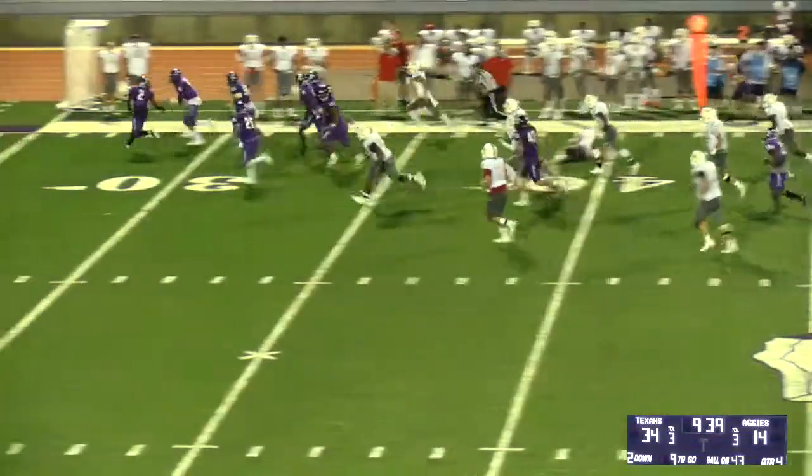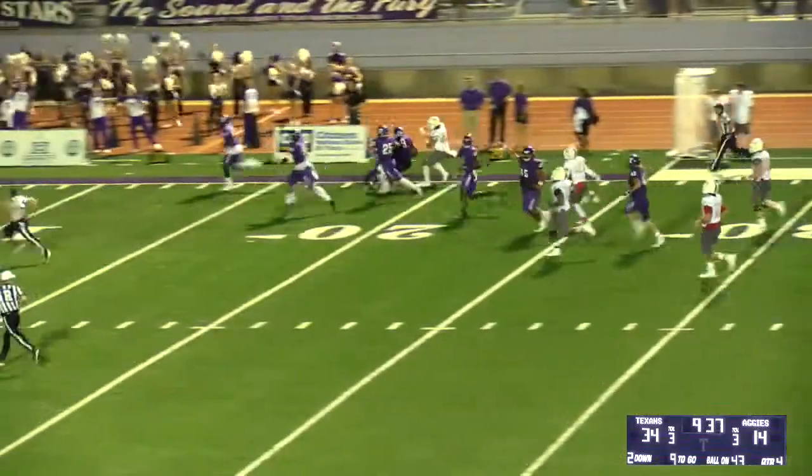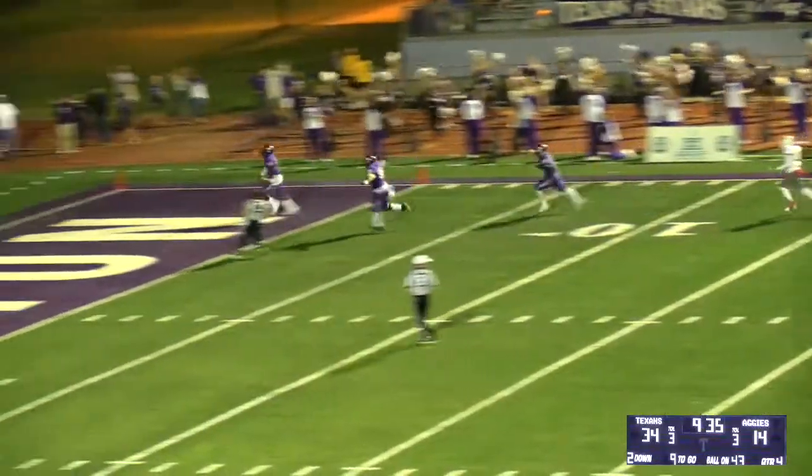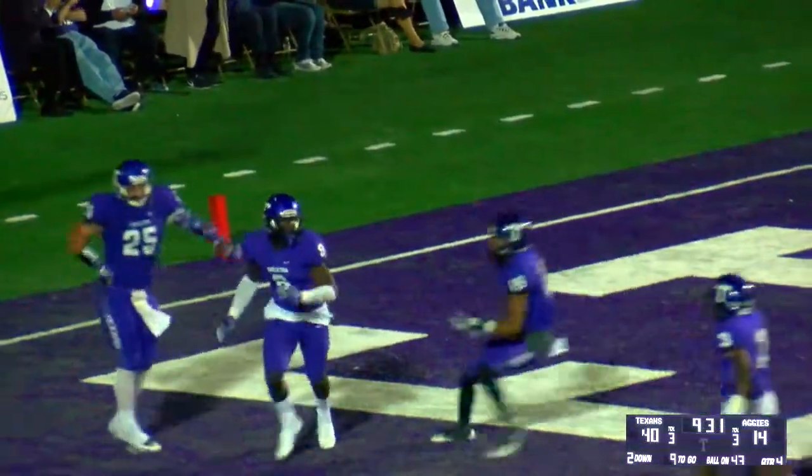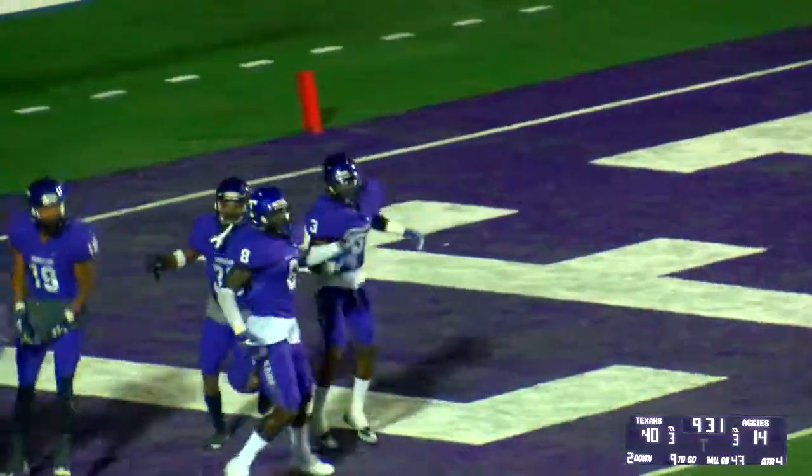Ball's on the ground and the Texans are going to scoop — and they may score here. He didn't want to see the points, but he likes seeing those purple score. Scooping and scoring for the Texans.